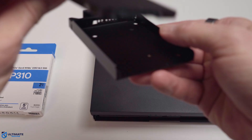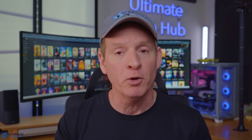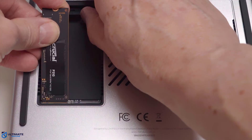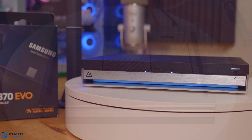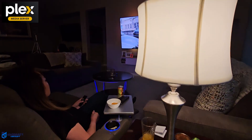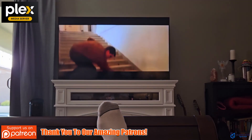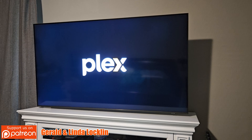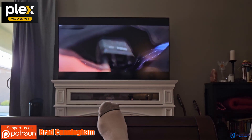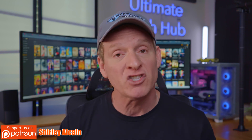Consider running Plex on a dedicated NAS instead of your computer. When you run Plex on your home computer, it's fighting for resources being shared by other tasks. Also, if your library is large, make sure to clear the cache and rebuild the database often, as this can resolve issues caused by corrupt files. If everything fails, you can reinstall Plex to give your server a fresh start. Remember to always update the Plex software to keep everything running smoothly.